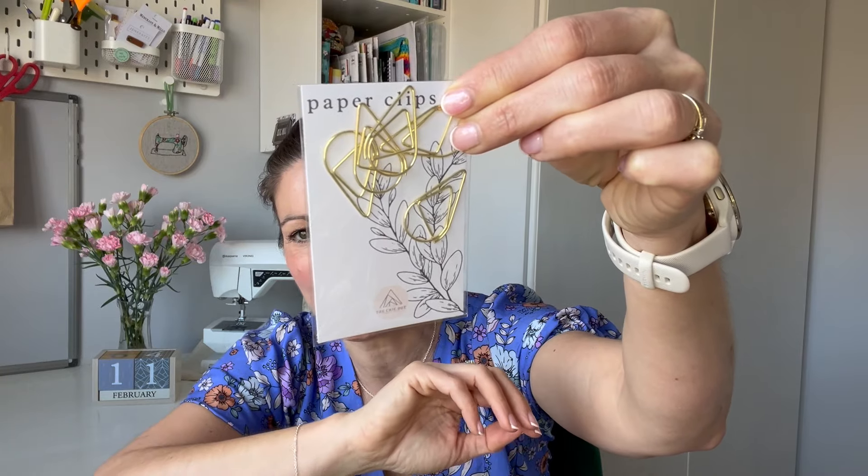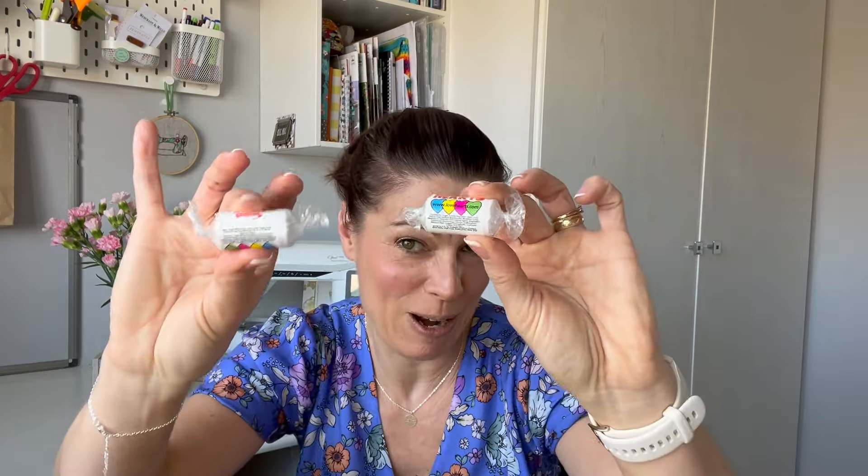And then we have some little gifts. There's a thread, which is always the colour of the main fabric — so that's going to give you a clue. There are some very cute little teardrop-shaped paper clips from the Chic Dot. Some packets of love heart sweets — love a love heart! And then there is a little notebook. I use notebooks all the time; I am forever writing lists. I was literally writing lists before I started filming. So I love a little notebook like this — that'll be added to my stash of notebooks.